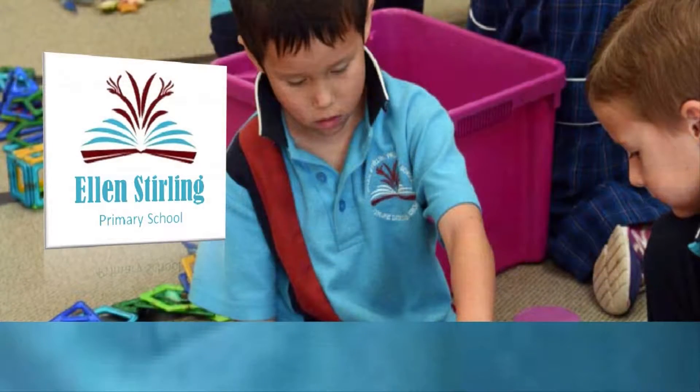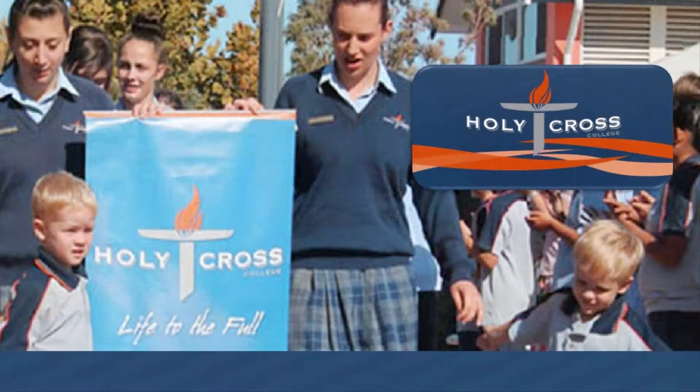Be close to an excellent selection of quality primary and secondary schooling, along with a short drive to a myriad of specialty brand outlet shopping.